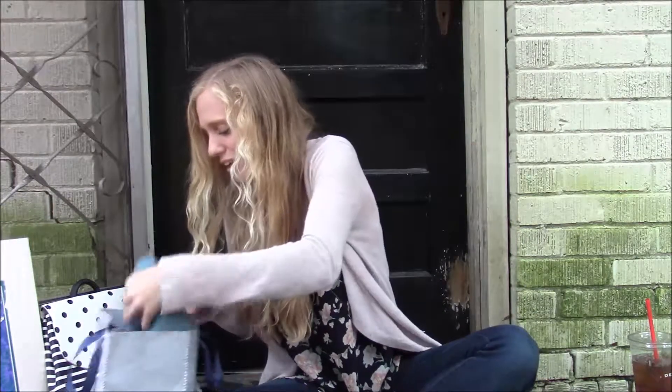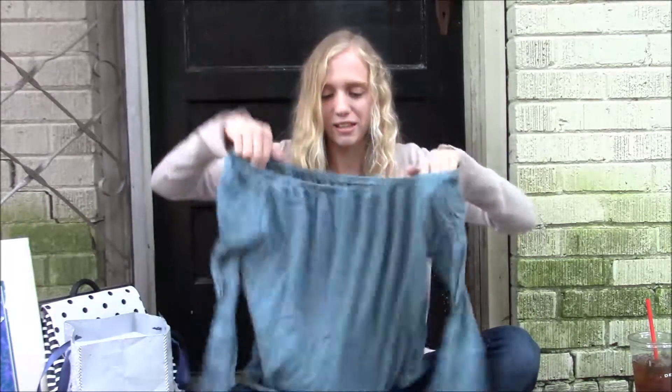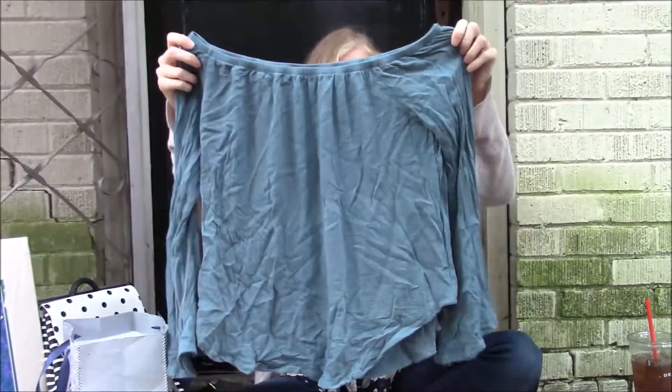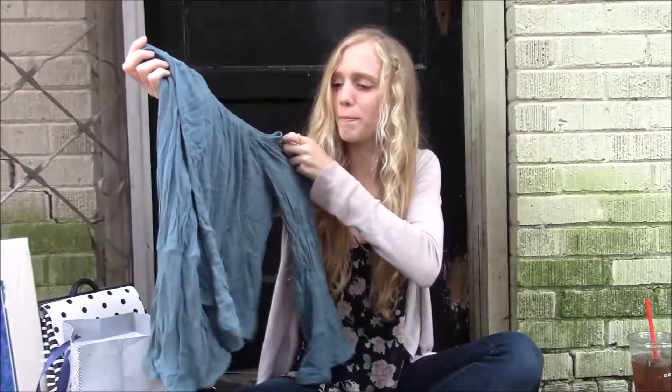And then I got this shirt. It's a Target shirt. It's really wrinkly right now because I washed it and it was line dried, but I really like it. It's really pretty — it's kind of off the shoulder, like this scoop neck thing.